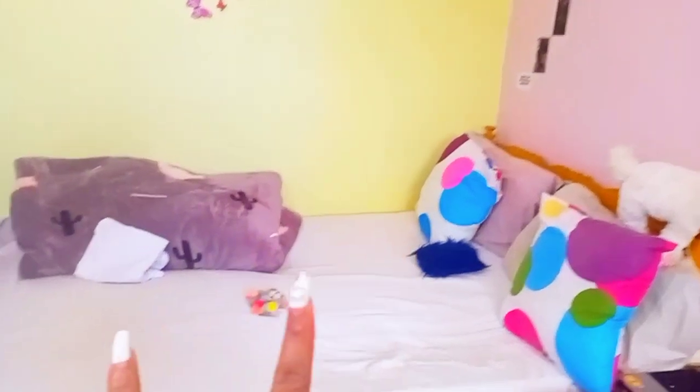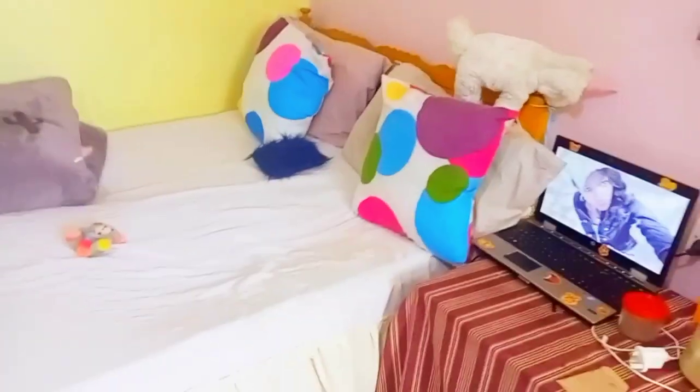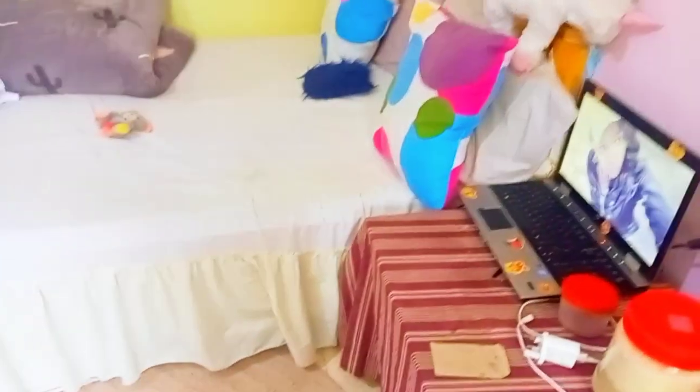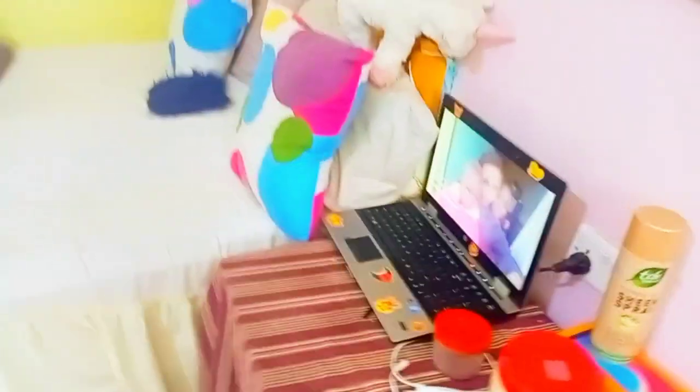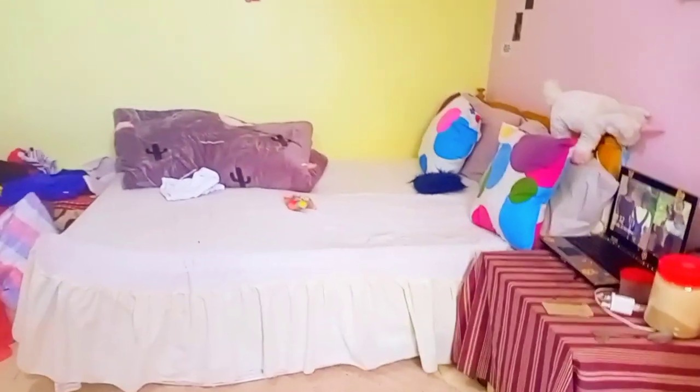So guys, this is my bed — I only have one duvet. Here I have a small mesa, a small table where I put my products. This is also where I drink my tea because I don't have a dining area. I store my laptop here too.